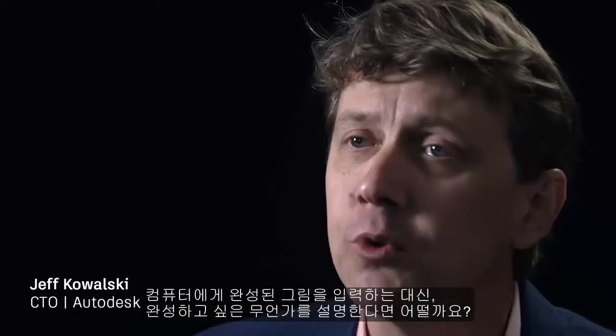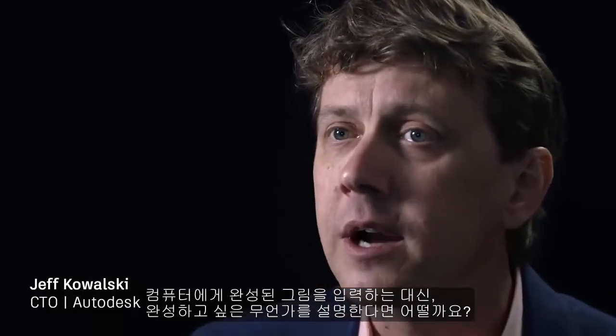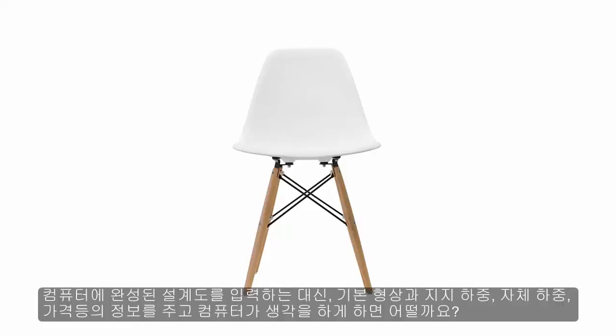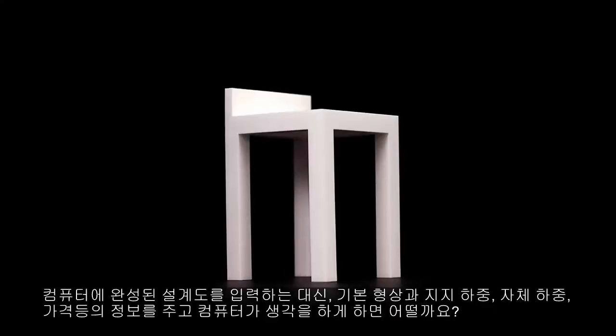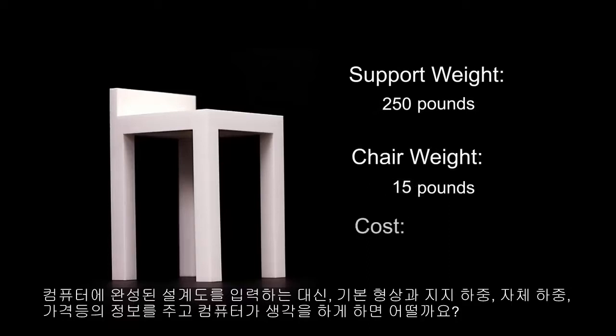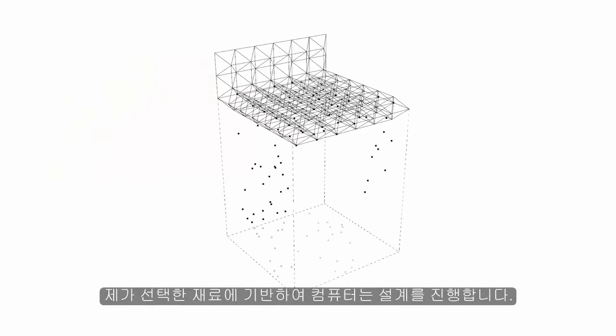But what if instead of drawing what you already know, you could tell the computer what you want to accomplish? For example, say I want to design a chair. Instead of drawing a chair and then playing with the form, I could instead tell the computer that I wanted a chair that can support this much weight, weigh this much, and cost this much, and produce something based on the material that I've chosen.